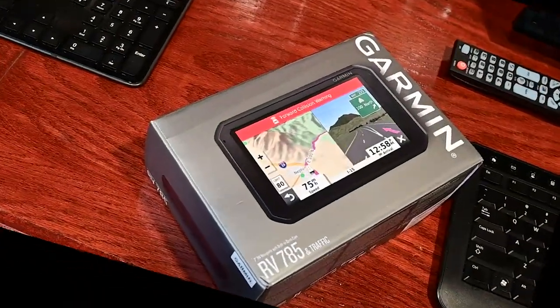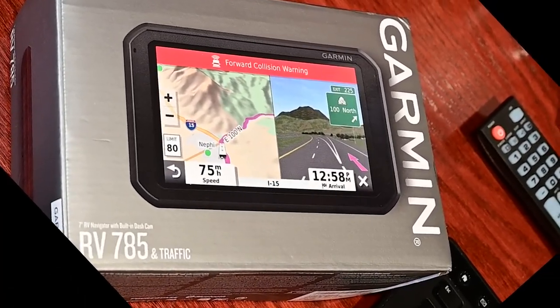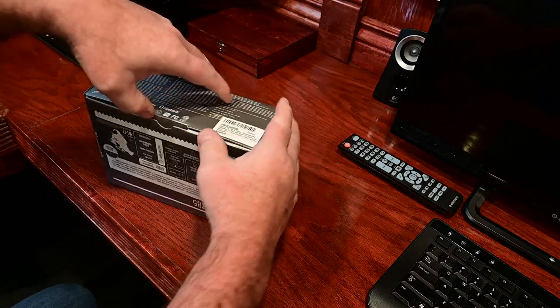Jill did the research and found this — the RV785 Garmin. This is not an unboxing or how-to on GPS, but rather what we like about this unit.